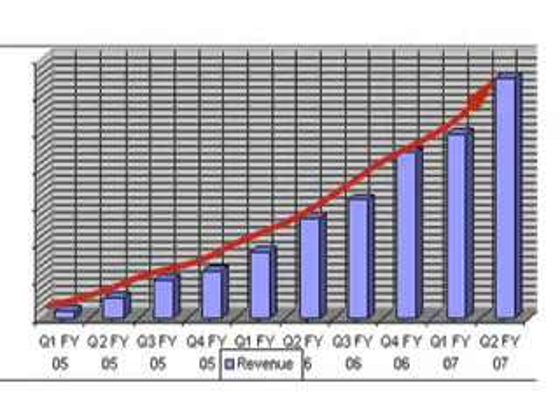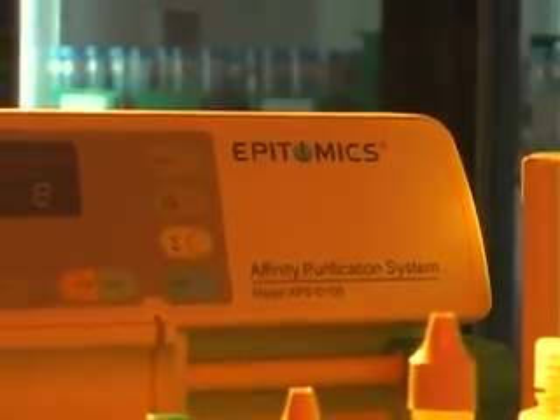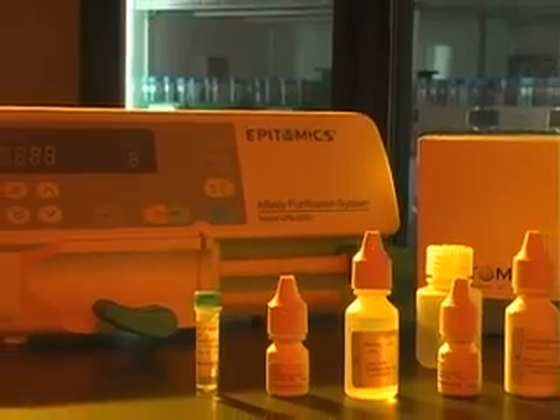The thing that's really rewarding is when customers come back to you and say, you know, you have the best antibody for this protein or molecule, or nobody else has been able to develop this antibody — this is great.